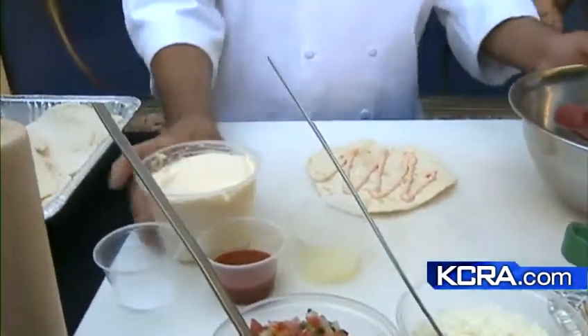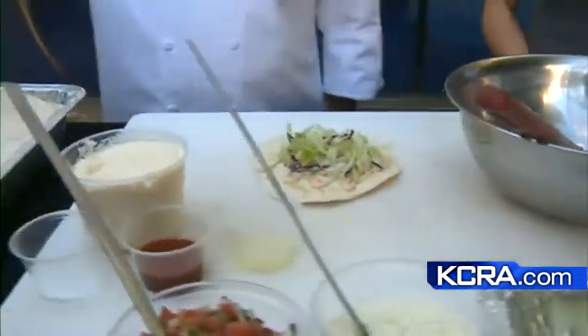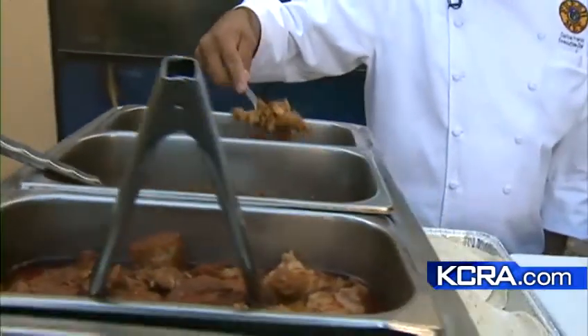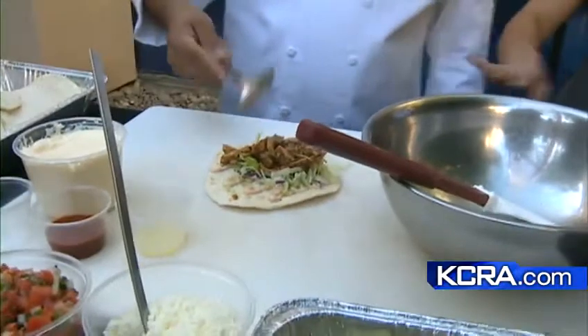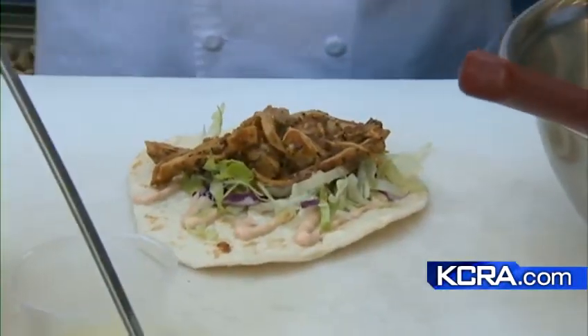So we're going to make the taco here. We have a flour-corn tortilla, and we're going to put some lettuce and shredded cabbage on it. We have three choices of meats, and here we have our fresh salsa chicken. Now, how do you prepare that chicken?